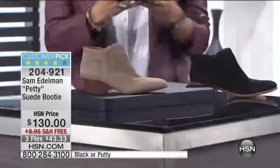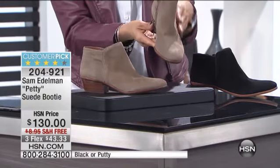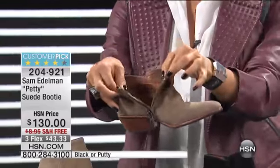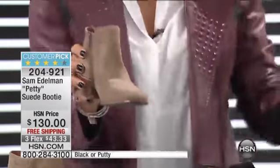I actually have two pairs of these. I have the putty color you see on Hida, and these are mine down here. I also bought them when we had them in that gorgeous evergreen. If you're looking for an easy-to-wear boot that looks oh so stylish — a beautiful almond-shaped toe, an easy zip in and out — whether you have on pants or a little short boyfriend denim, you can roll it up. These are so easy, so adorable.